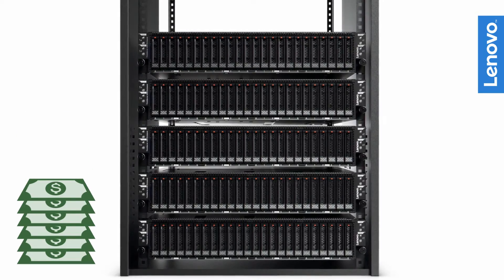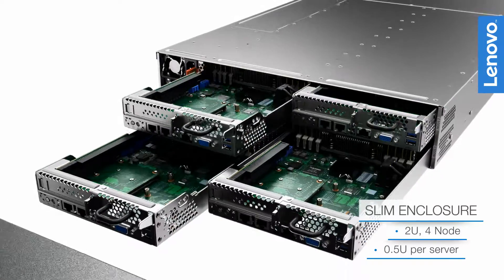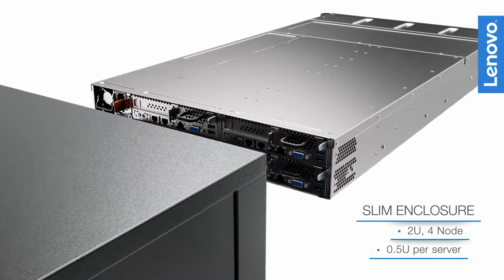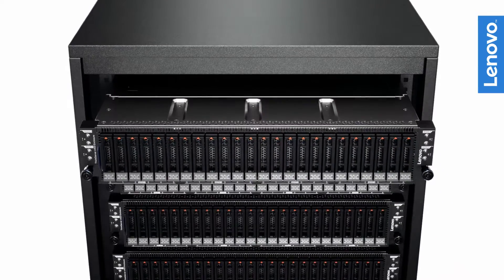This ultra-dense offering accommodates up to four hot-pluggable SD350 servers in an N400 enclosure, taking up only 2U of rack space, with room for plenty of internal storage.